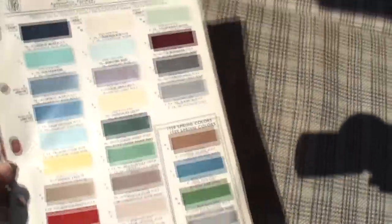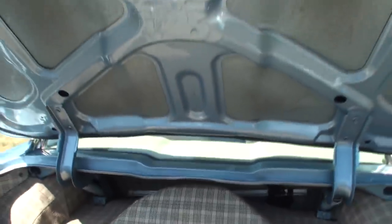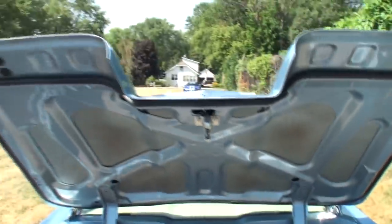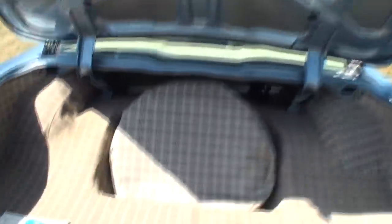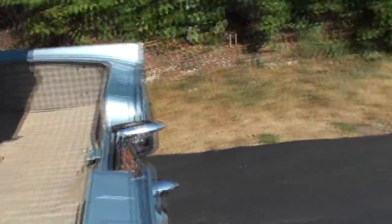All right, we'll put that there. Let me show you the trunk — you can see it's got some sound deadener, it's got that neat jack way back there. Dennis, I think we need to take this one for a ride.